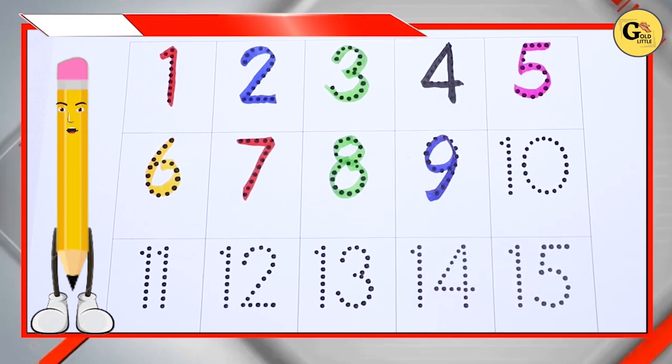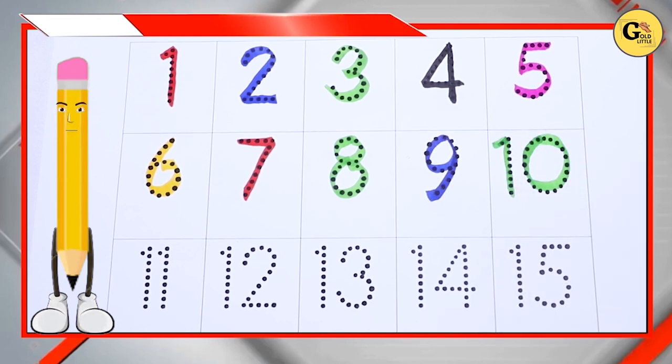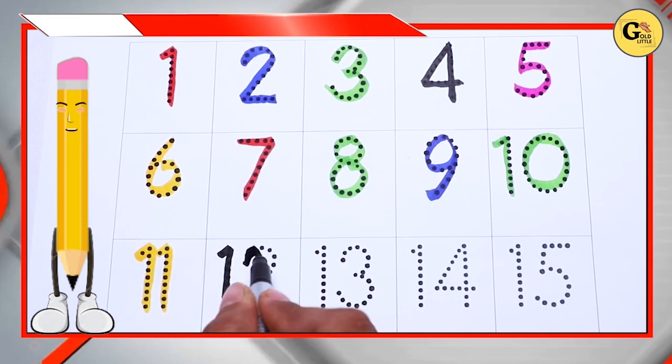Green color, green color number 10, yellow color, yellow color number 11, black color, black color number 12.